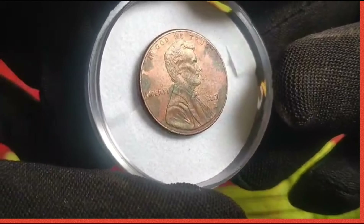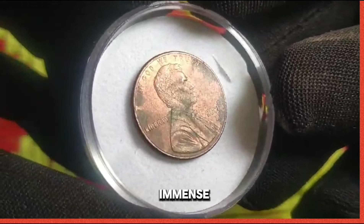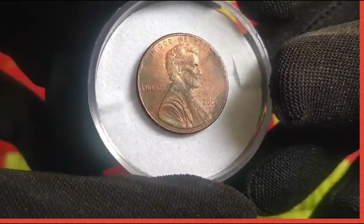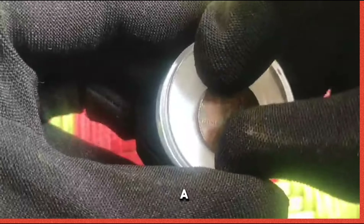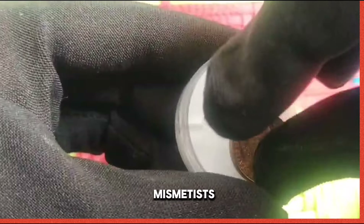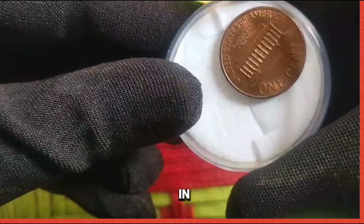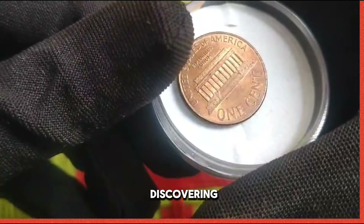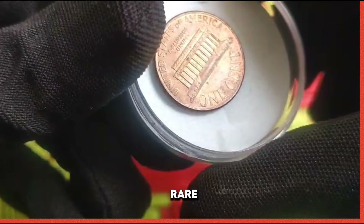Tips for collectors: the 2001 US 1 cent coin holds immense appeal for collectors due to its scarcity and historical significance. With a limited mintage, it has become a coveted treasure among numismatists seeking to add rare gems to their collections. Finding a 2001 penny in pocket change was like discovering a hidden treasure — its rarity adds excitement to the pursuit of rare coins.